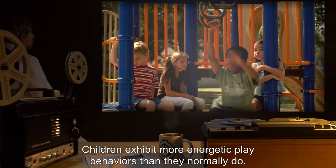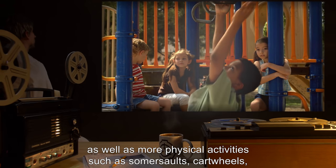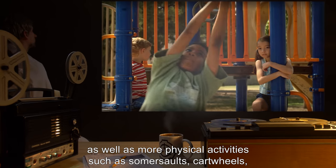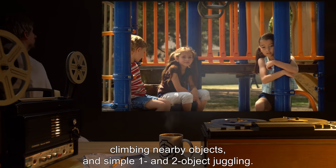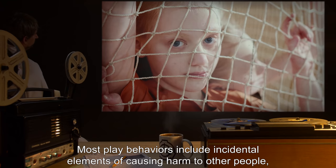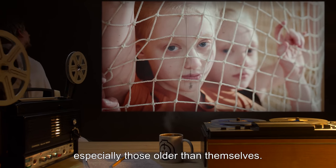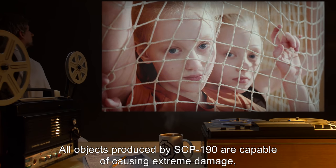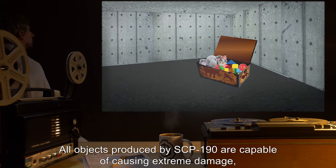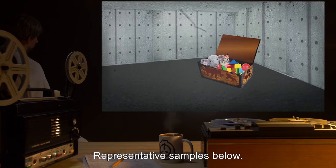Children exhibit more energetic play behaviors than they normally do, as well as more physical activities such as somersaults, cartwheels, climbing nearby objects, and simple one and two object juggling. Most play behaviors include incidental elements of causing harm to other people, especially those older than themselves. All objects produced by SCP-190 are capable of causing extreme damage, regardless of their composition.